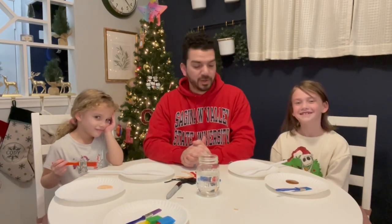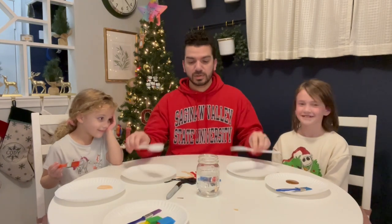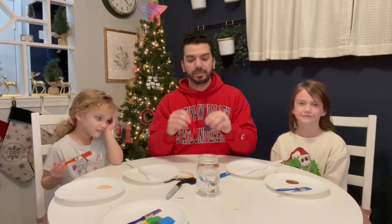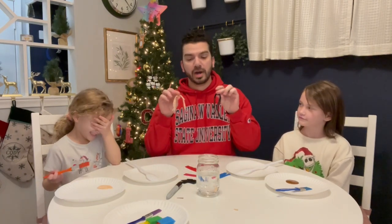So the items we're going to be using are spoons. We have some pants and shirts cut out of felt, and then we also have some yarn hair for our people.